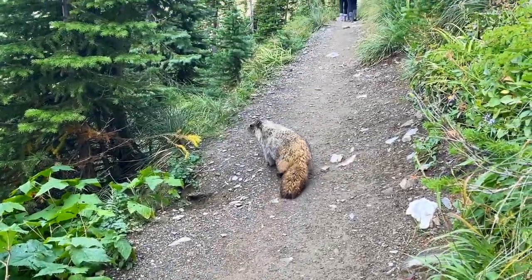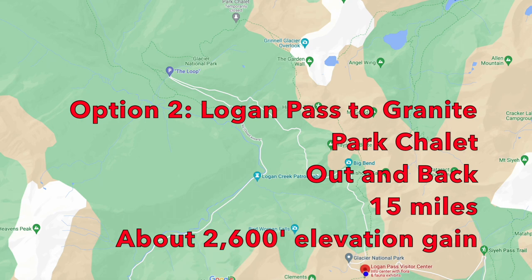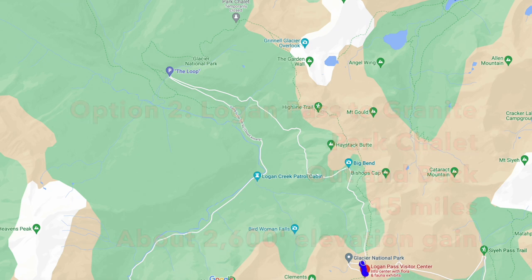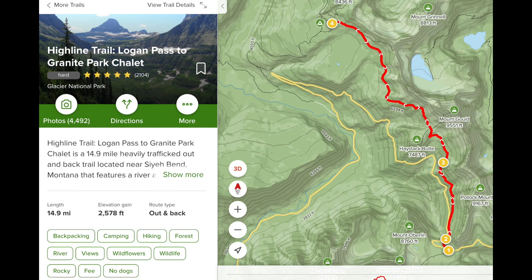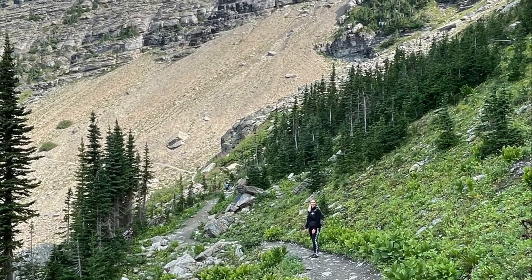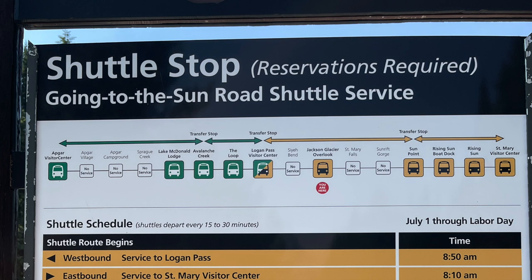Option 1 is what we chose in 2021, but if we come back, Option 2 would be my preferred way to go. It's an out-and-back trail starting at Logan Pass — about 15 miles. You can add extra mileage by doing the Garden Wall Trail with an overlook of Grinnell Glacier. It's more strenuous with more elevation gain, but you skip the less scenic downhill section and avoid the complex shuttle logistics.